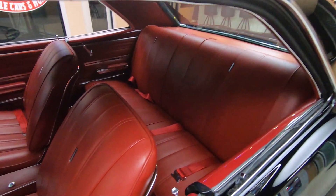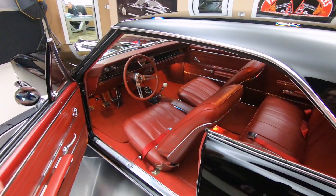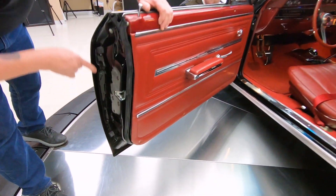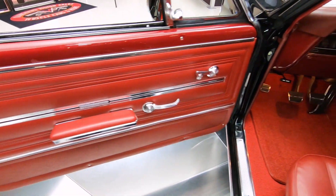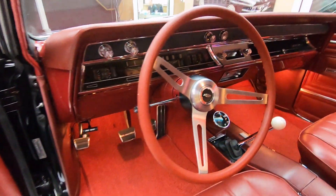And look at this red interior. I love the red interior in these black cars. Red interior is kind of growing on me. You can see that the door jambs are good. It looks like the latch is brand new. The door panel itself is in beautiful shape. Love the skinny steering wheel, stock appearing, 4-speed shifter in there.